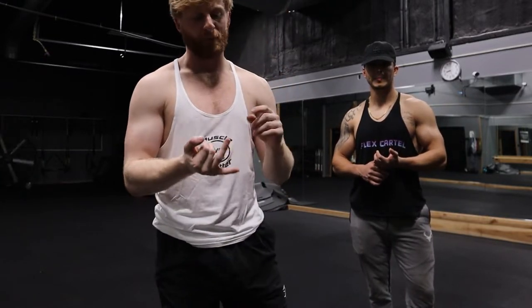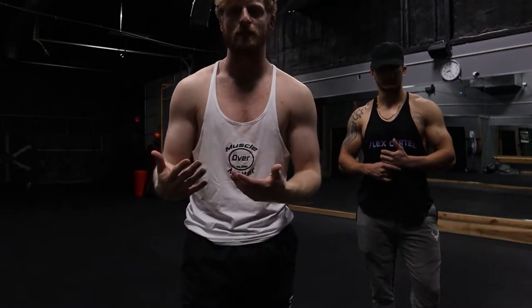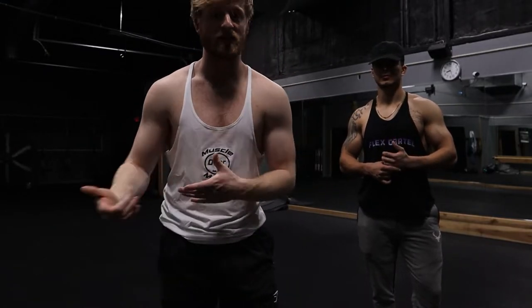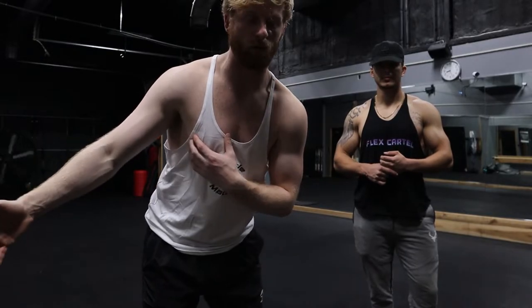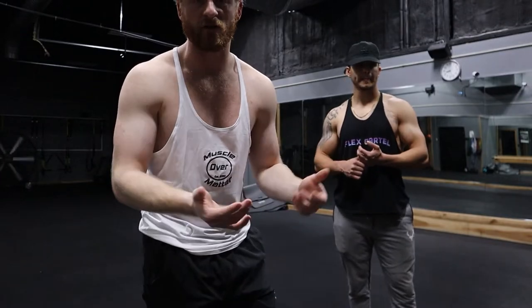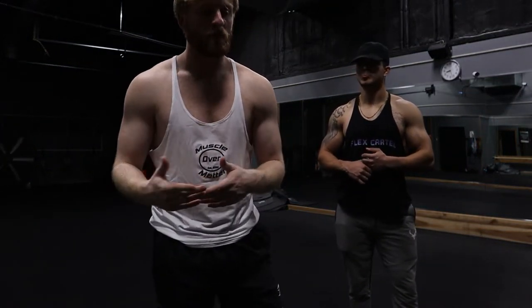There's no beta-alanine in them, no L-citrulline, so it's not made for a pre-workout — it's made literally for midday pick-me-ups. If you work long hours or something like that and you need one of those, hey, you got a 10-hour shift coming up, pop those at hour 5 and you're good for the rest of the night. It gave me enough energy but obviously the pump wasn't the best, so I wouldn't replace my pre-workout with it.